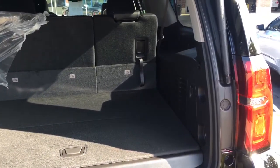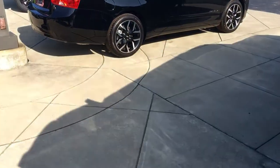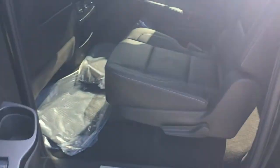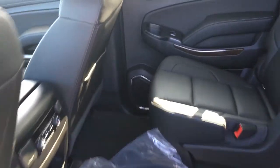Plenty of cargo space with the third row up. This Suburban has the rear bucket seats and leather interior, along with your third row.